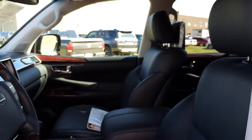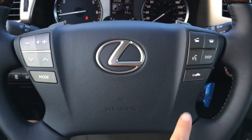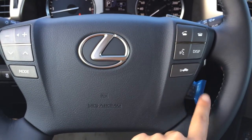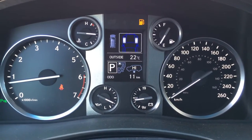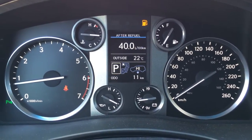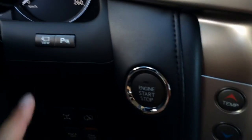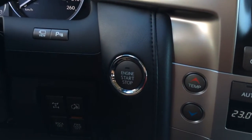Both seats have adjustable headrests, power tilt and telescopic steering wheel, leather and wood wrap. It's got paddle shifters as well as audio controls, hands-free communication, and cruise control. You have dynamic radar cruise control and pre-collision system. The display button is on the dash. You have a direct high pressure monitoring system, cruising range indicator. This right here is for the side and front view monitoring system. You have your park assist and engine start and stop button.